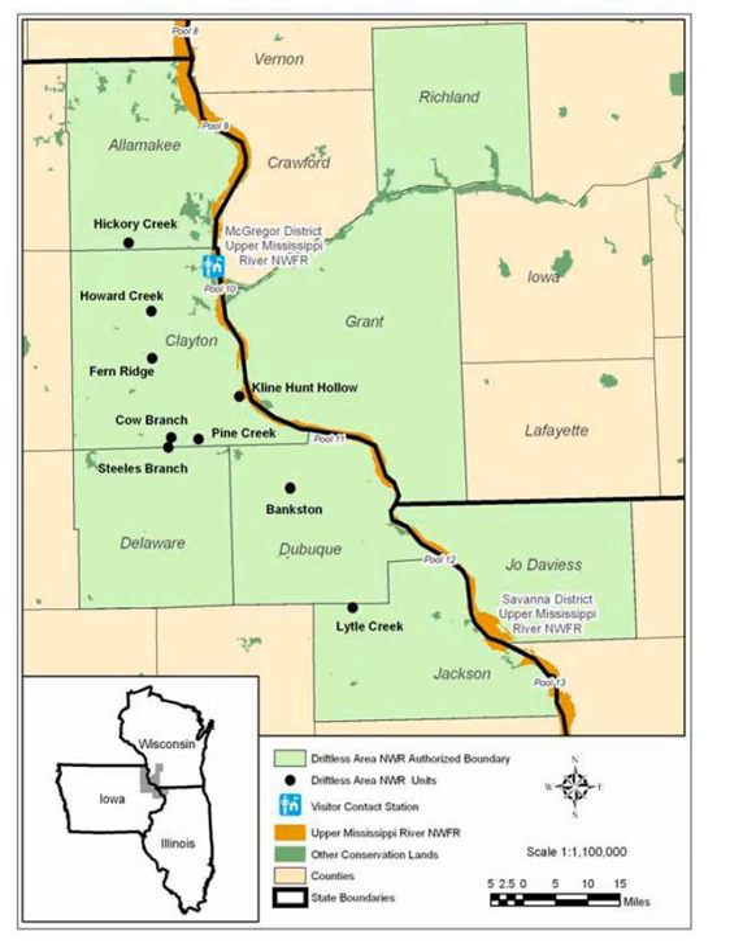Currently, the refuge consists of nine sites totaling 811.99 acres (328.60 hectares) in four counties of Iowa only. In descending order of land area they are Clayton, Dubuque, Jackson, and Alamakee Counties.